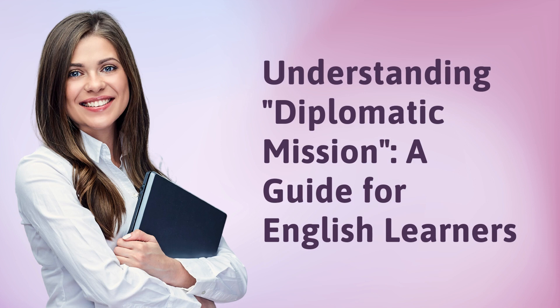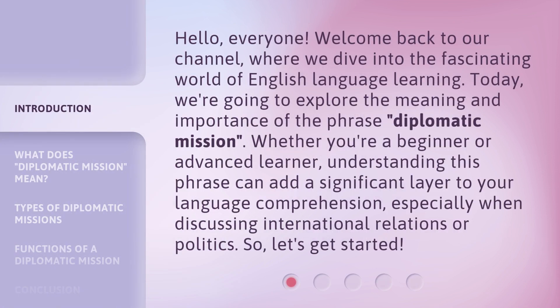Understanding Diplomatic Mission: a Guide for English Learners. Hello, everyone. Welcome back to our channel, where we dive into the fascinating world of English language learning. Today, we're going to explore the meaning and importance of the phrase 'diplomatic mission.' Whether you're a beginner or advanced learner, understanding this phrase can add a significant layer to your language comprehension, especially when discussing international relations or politics. So, let's get started.